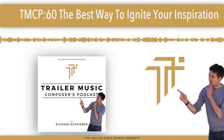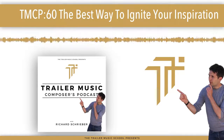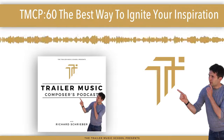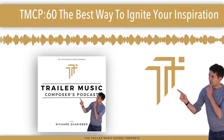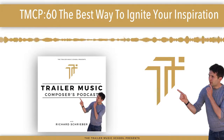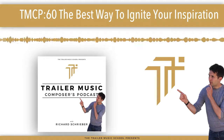One man with one microphone who likes to run to rock music. Welcome to the Trailer Music Composers Podcast. Hey guys, welcome to another episode of the Trailer Music Composers Podcast. In today's episode I wanted to go through a kind of a U-turn.